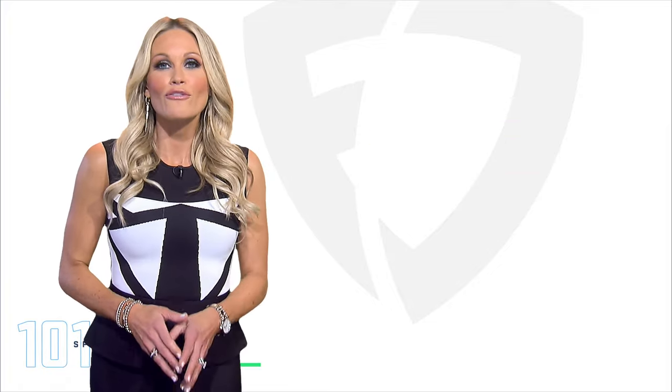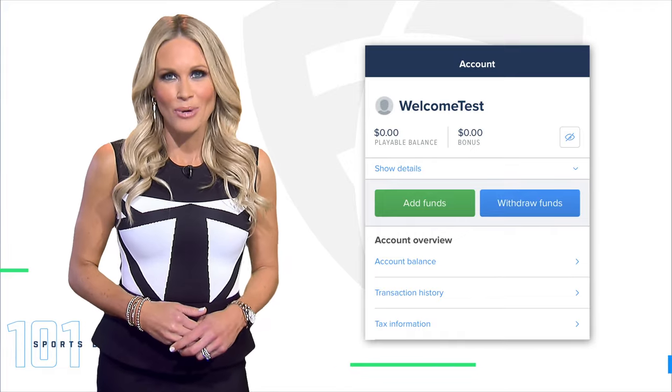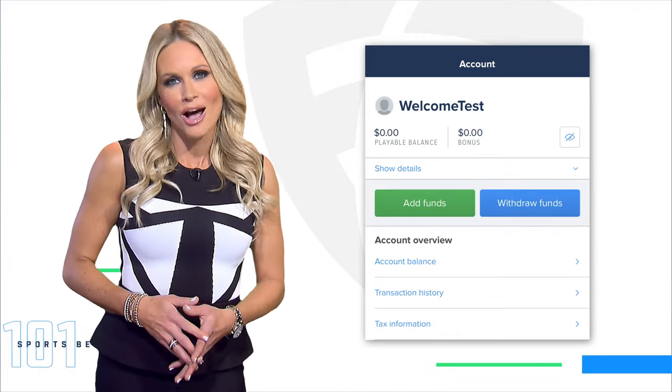Now let's make your first deposit so you can get in on all that action. Just click the Add Funds button and choose the amount you wish to deposit.